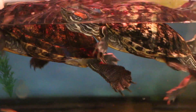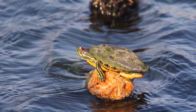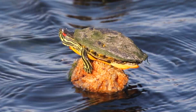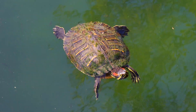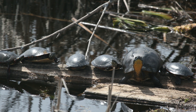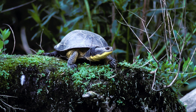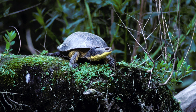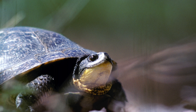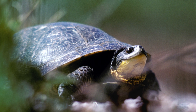The red-eared slider is an introduced species — it is the turtle found in pet shops. Unfortunately, it seems to be able to survive southern Ontario winters and is now competing with native species like the Blanding's turtle. Blanding's turtles are declining in southern Ontario; they require large marshy areas, and as we develop wetlands, this turtle has suffered many losses.